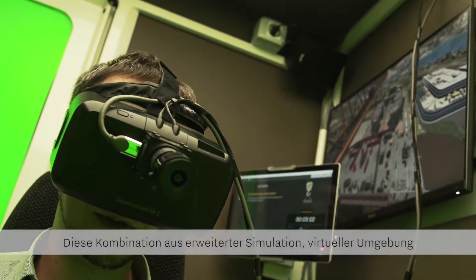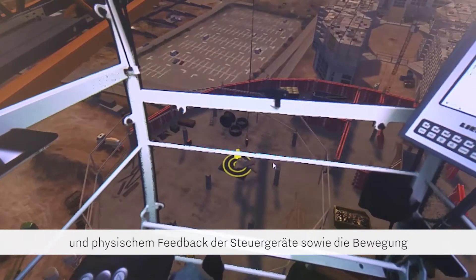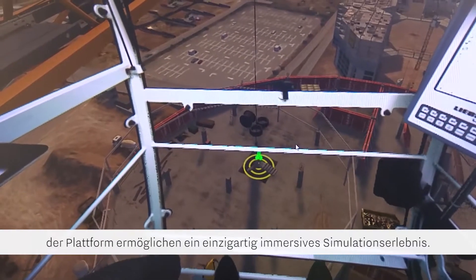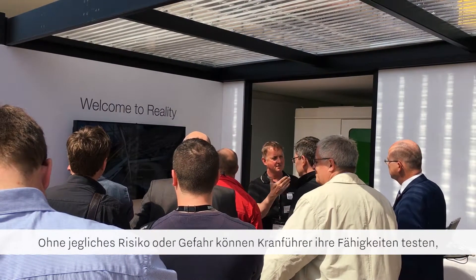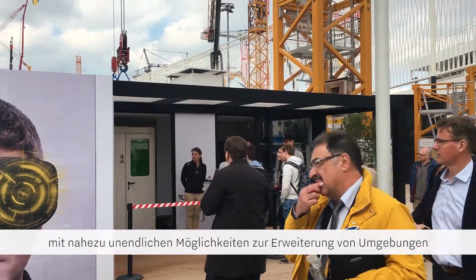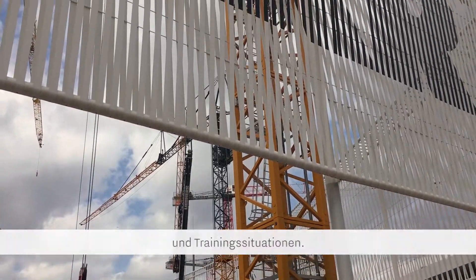This combination of advanced simulation, virtual environment, and physical feedback from real controls and motion creates a uniquely immersive simulation experience. Without risk or danger, new crane operators can test their skills in an almost unlimited set of locations and training situations.